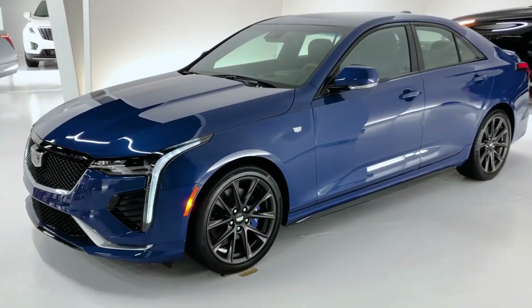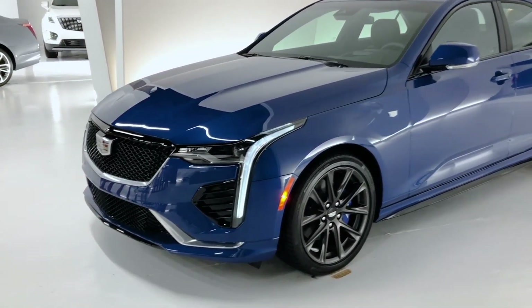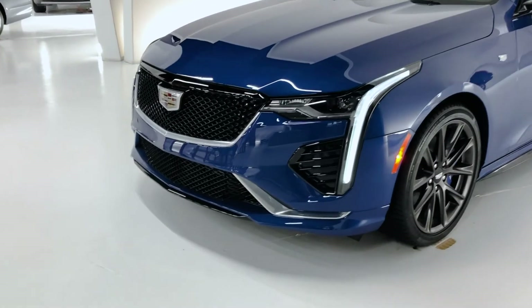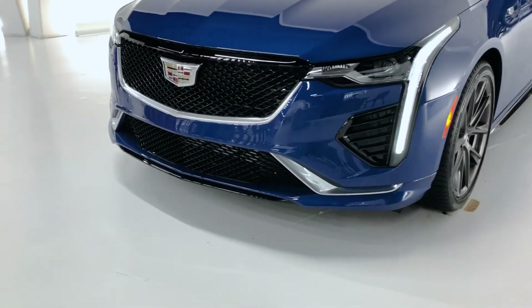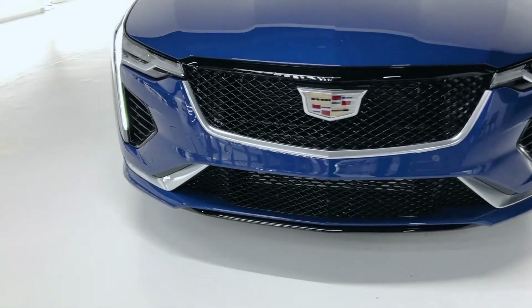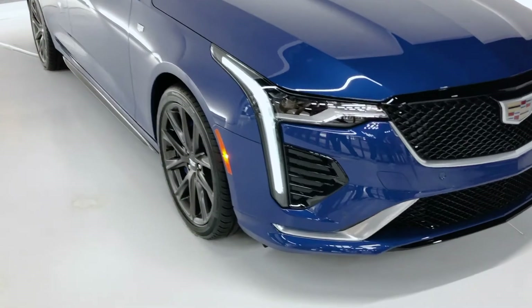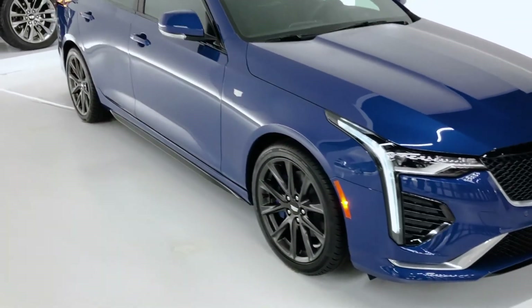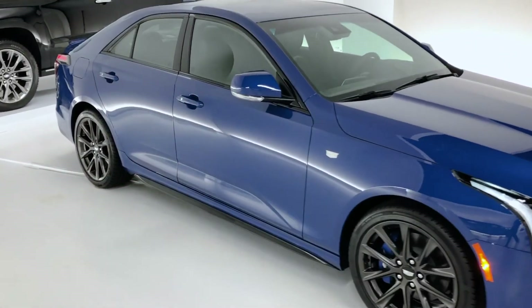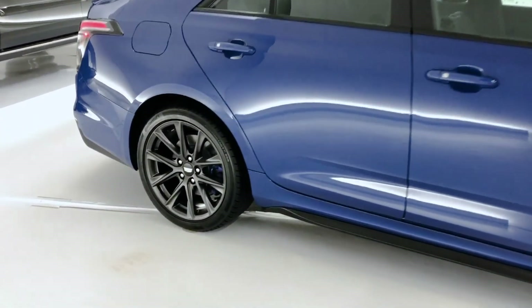The vehicle I am reviewing today is a 2.0L Turbo Sport model in available Wave Metallic paint. The Sport model includes a performance mesh grille, ground effects, Brembo performance front brakes, dark exterior accents, and a rear spoiler. The CT4 includes available 18-inch satin graphite finish alloy wheels with run-flat all-season tires, and available V-Series branded blue brake calipers.